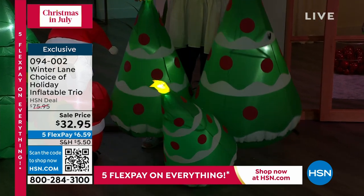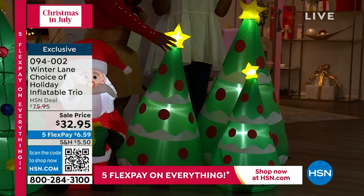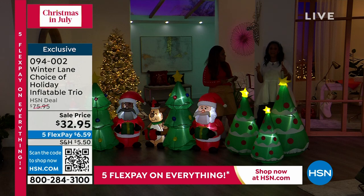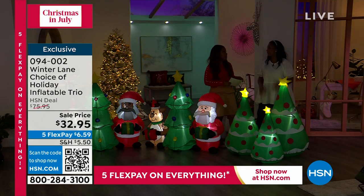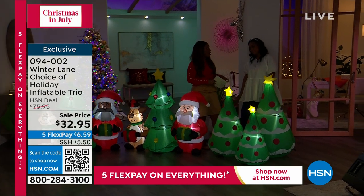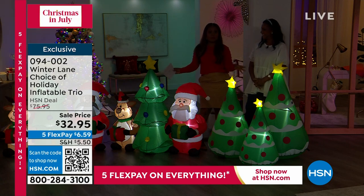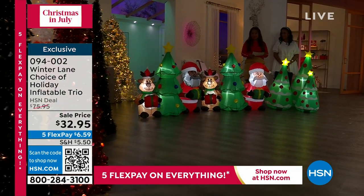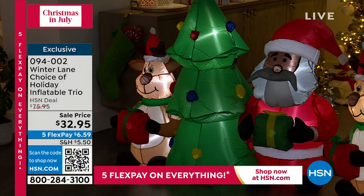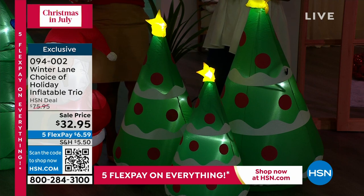And then we have our cluster — a trio of three trees. This is a smaller footprint on the inflatables. Maybe you love inflatables but you're not in the mood for something 13 feet tall that you have to go pick up when it rains. This is manageable. The price on these inflatables is incredible — originally sold at $75.95, now $32.95. So let us know if you want the black Santa, the white Santa, or the set of three trees — virtually almost half off today.